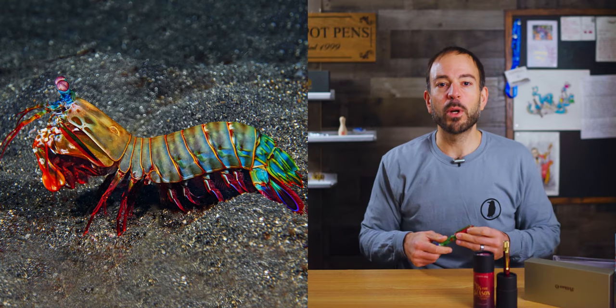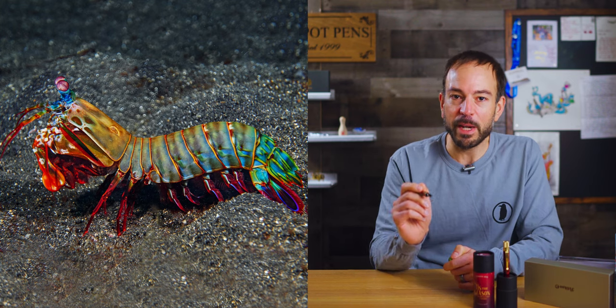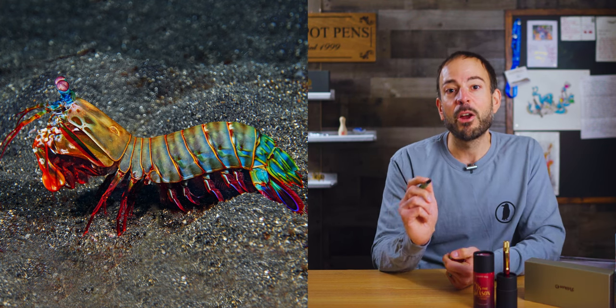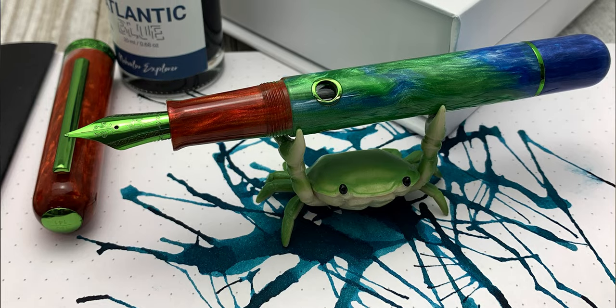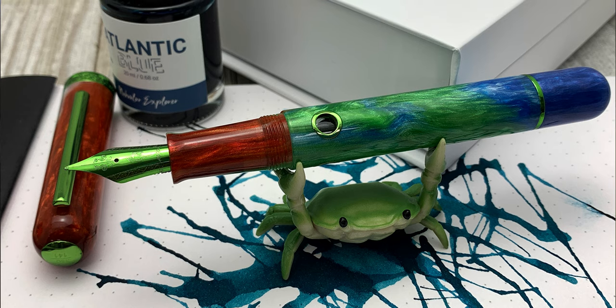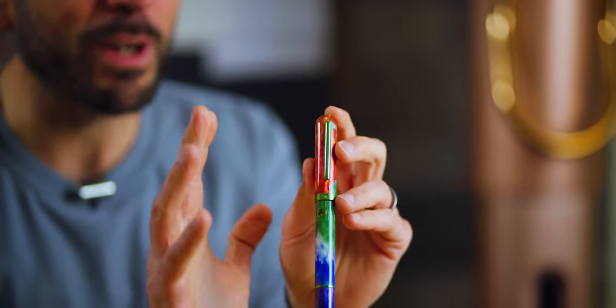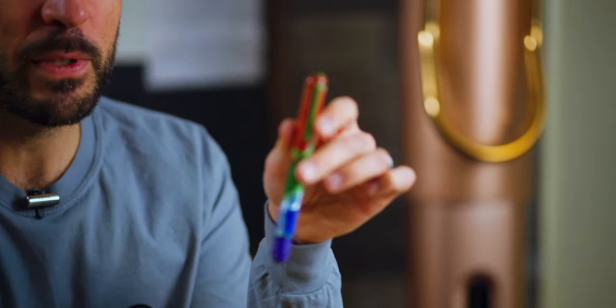At number three is a pen that packs a punch: the Narwhal Nautilus Mantis Shrimp fountain pen. According to the Guinness Book of World Records, the mantis shrimp holds the title for the most powerful punch in the animal kingdom — its club-like front legs can accelerate to the speed of a .22 caliber bullet. To capture the colorful peacock-like carapace of the mantis shrimp, Goldspot worked with Elise from Starry Night Resins in Texas to cast a swirling mix of resin in blue, purple, green, copper, and pearl white. Narwhal clad the metal trim and nib in a green PVD finish. About 100 of the 150 individually numbered fountain pens are available for $160 on the Goldspot website.